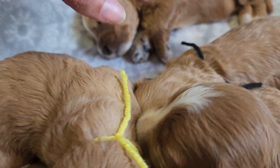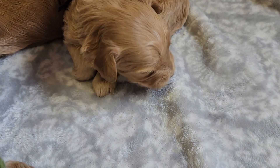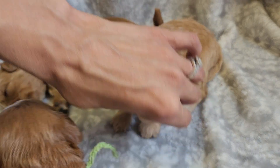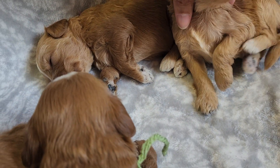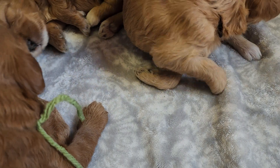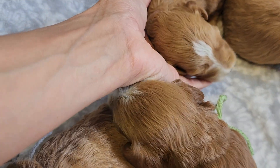Black string is Nellie, wavy female. She's the smallest of the girls. She's lighter in color. She does have a little white on her chest, and her back paws have white on them.